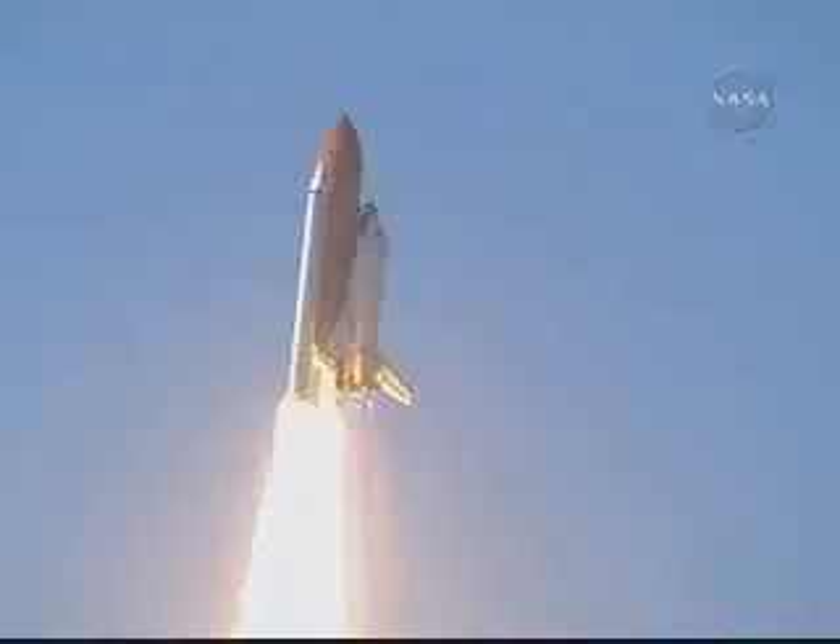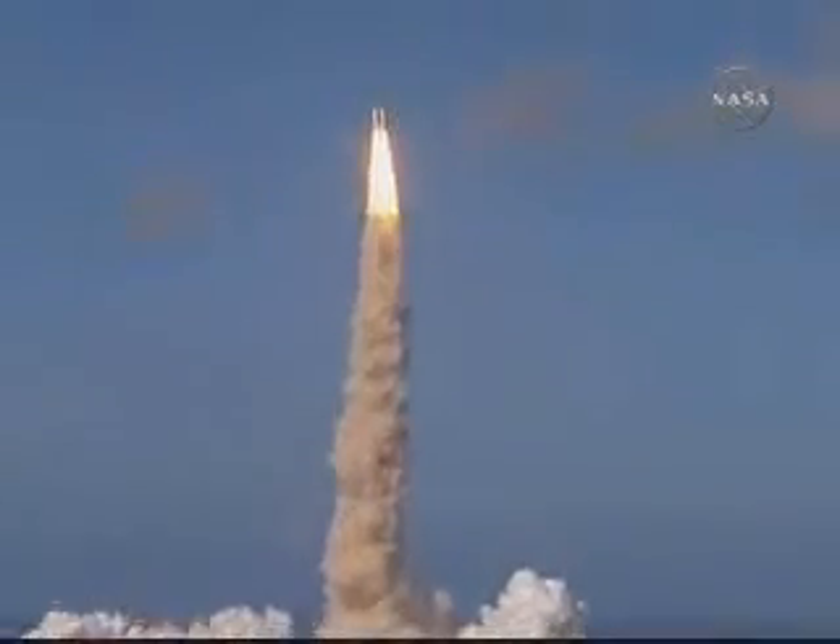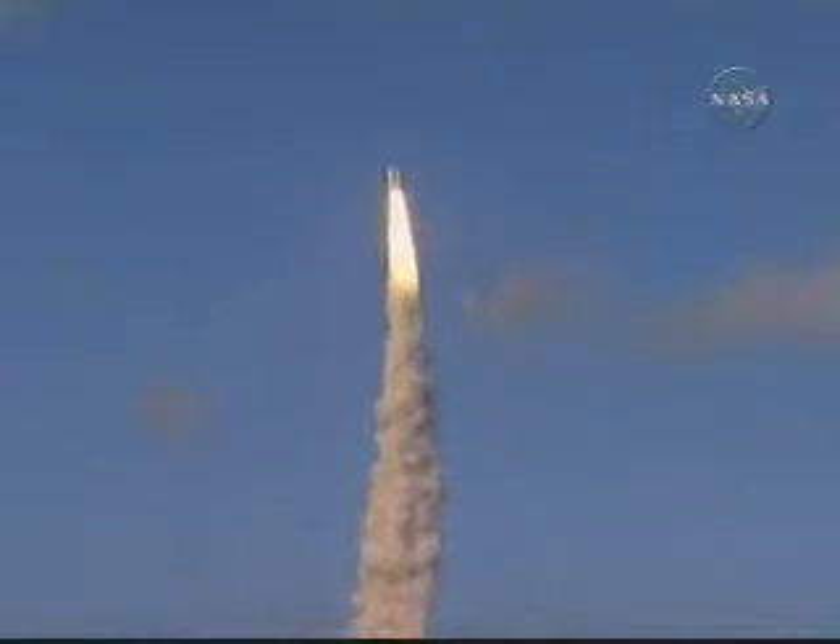Houston, Discovery, roll program. Roger, roll, Discovery. Houston now controlling the flight of Discovery, a man-made rising sun on behalf of Japan.